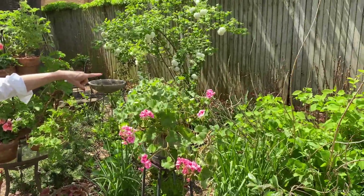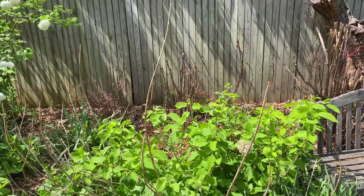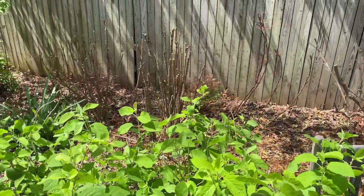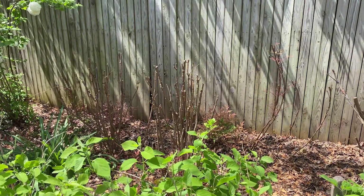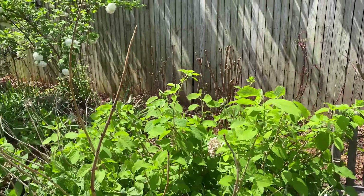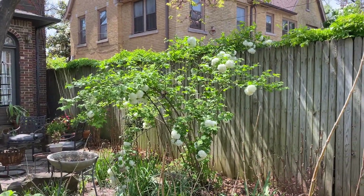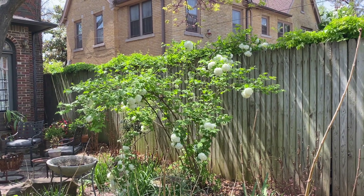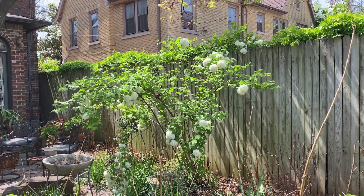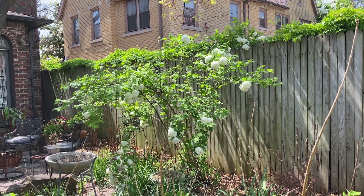In the distance you can see new growth coming out on the nandinas — in a couple of weeks, especially with some rain (which keeps being promised but then taken away), it should really fill in. Stewart, would you show this Chinese snowball viburnum? It's a slightly different variety than my other one — I think of this as the florist snowball viburnum because these are the green flower heads you see so often in flower arrangements.